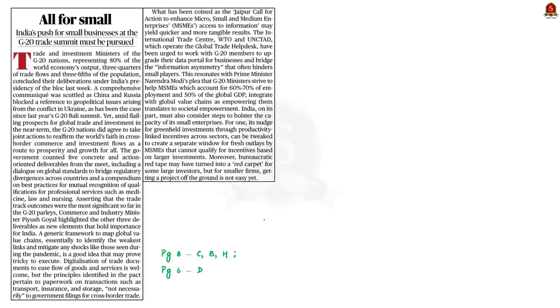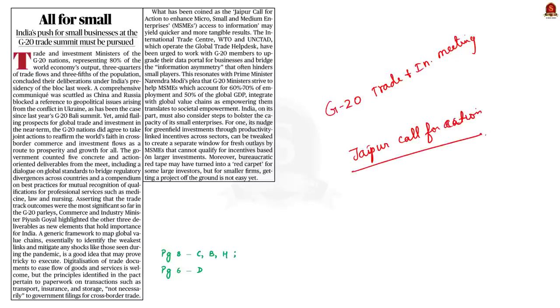Look at this editorial article, written in the backdrop of the recently concluded G20 Trade and Investment Ministers Meeting. At the end of the meeting, the ministers issued the Jaipur Call for Action, an initiative aimed at enhancing access to finance and market-related information for MSMEs. In the discussion, we will understand the important points from the article and some important measures taken by the Indian government to promote small businesses.